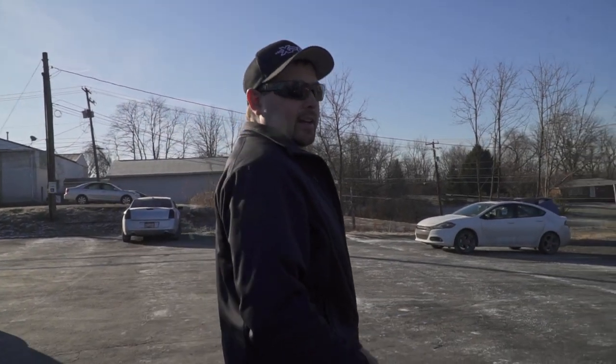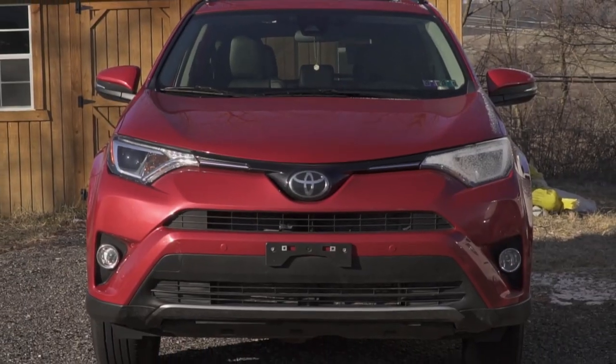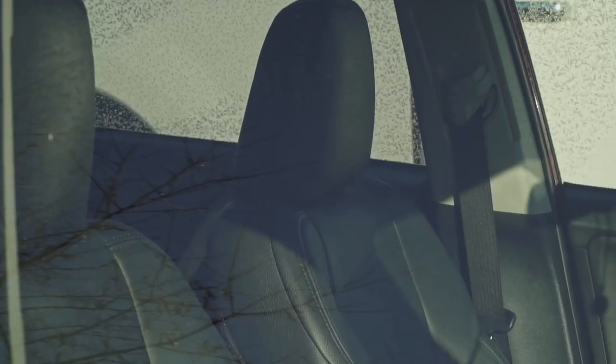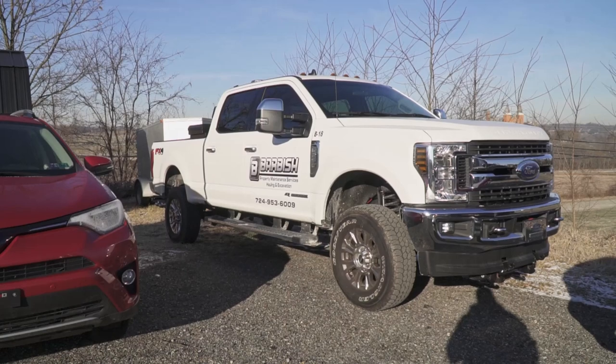We've still got the SRT Jeep — we're hopefully, fingers crossed, going to get to that vehicle this week for paint protection film. And this RAV4 here — it's locked — we did a custom leather interior on that, so we swapped out the cloth for a nice black leather. Last but not least, we've got another truck from Mr. Barbish, Barbish Property Maintenance Services — they brought that in for us to do a detail, and I believe we're going to add some CB stuff and maybe some lighting on that one.